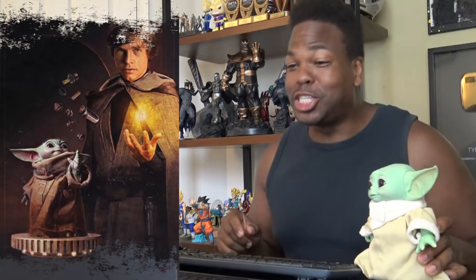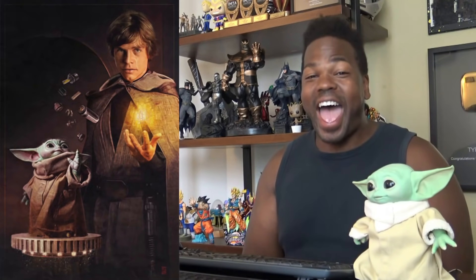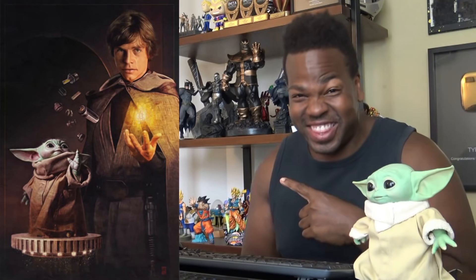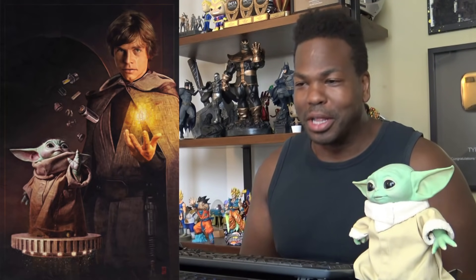It looks like Luke is teaching him to take apart his lightsaber and put it back together with the Force! I love this! Or maybe he's teaching him to make his own lightsaber. But it looks like Luke's lightsaber to me. Looks like it's Luke's. I am loving this!